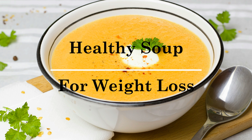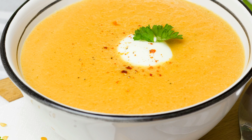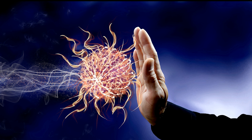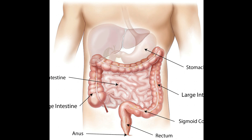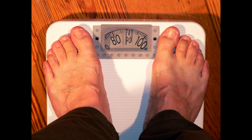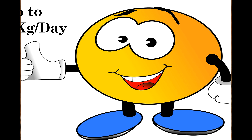Today I am going to share a very simple yet tasty and super nutritious soup recipe for weight loss. This soup will not only help you lose weight but will also boost your immunity and will help in maintaining a healthy digestive system. If included in your diet, this soup can help you lose up to 1 kg per day. You need only 3 basic ingredients.